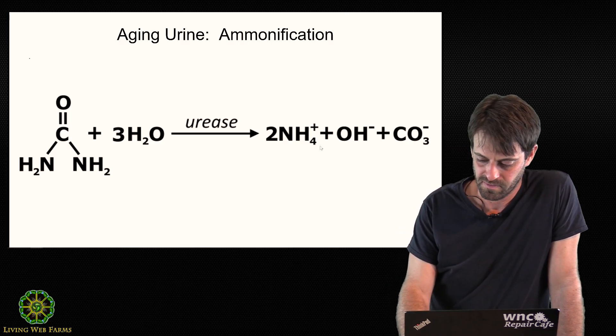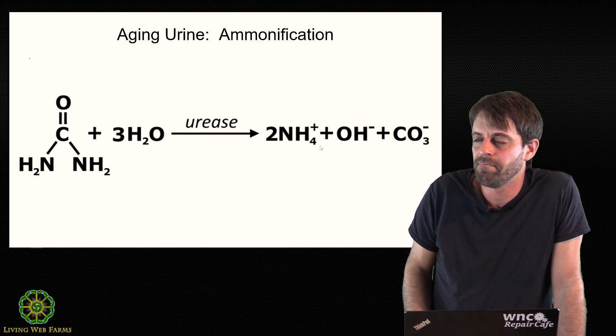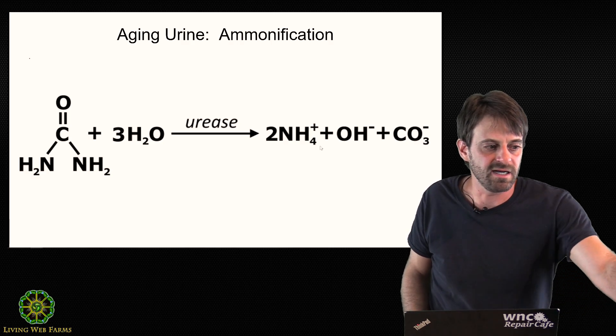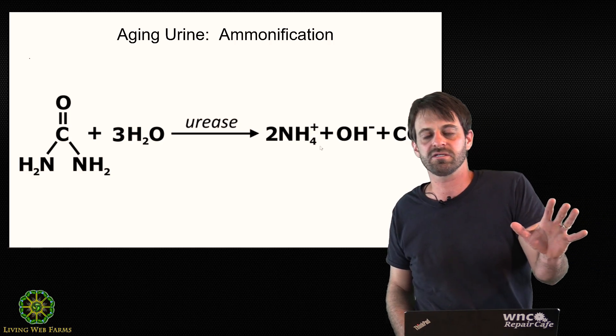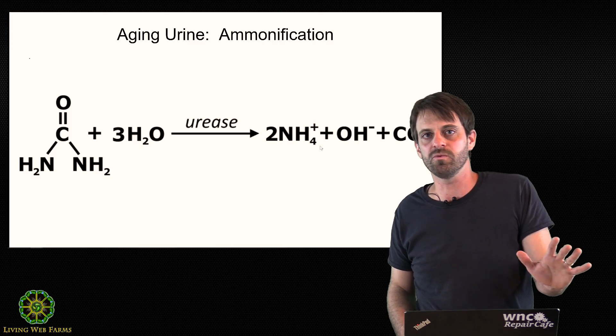Bringing it back to the dye project — the indigo and lichen dyes — I want to work with the strongest urine possible. I really do recommend finding a good tutorial online or picking up Jane Lyle's book, and collecting your morning urine. It really does make a difference. You want the strongest urine you can get if you want to create your own ammonia for dyeing.